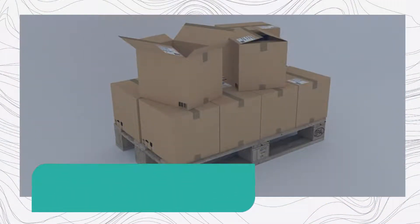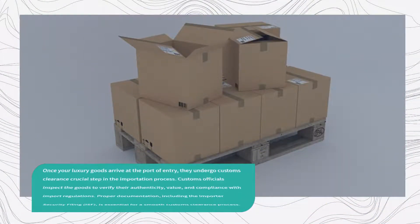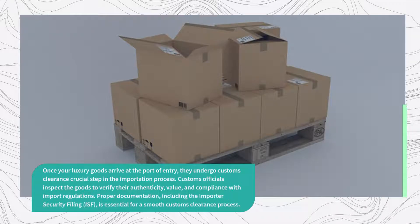Once your luxury goods arrive at the port of entry, they undergo customs clearance — a crucial step in the importation process. Customs officials inspect the goods to verify their authenticity, value, and compliance with import regulations.